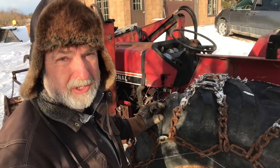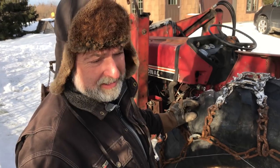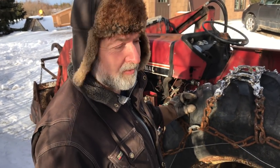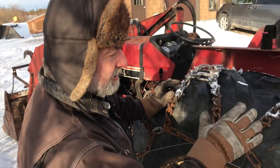This tractor was new in 1977. It's a Hydro 84, which means it doesn't have a clutch like a regular tractor — I kind of wish it did. I prefer conventional traditional transmissions, but it has a hydrostatic drive.